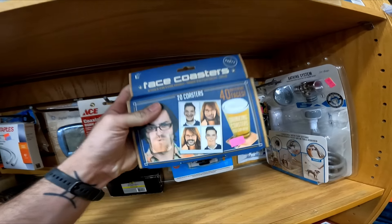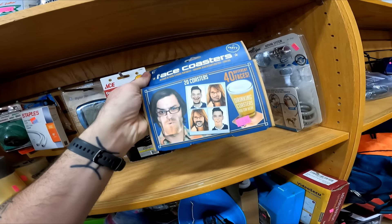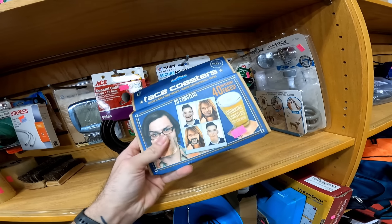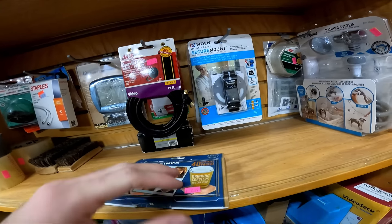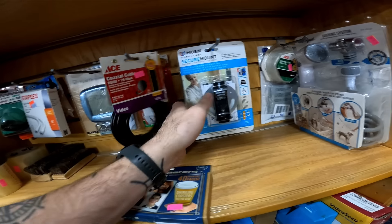Face coasters. That might be a fun whatnot item for $3. Maybe. $3 is a little high though. I don't think it would go for very much. I also haven't sold on whatnot, so I'm not sure.